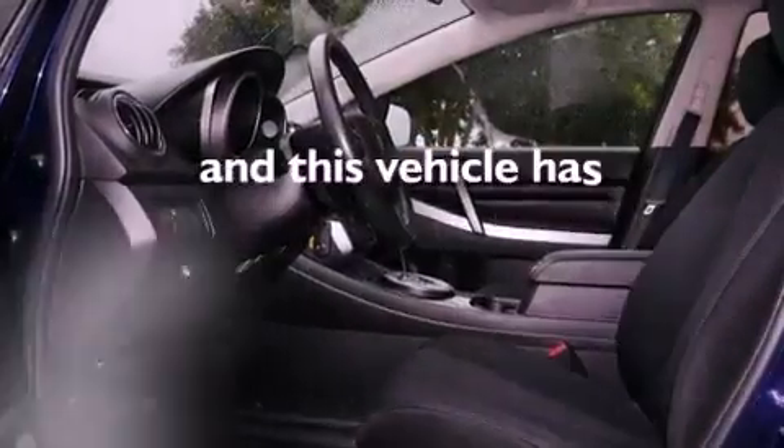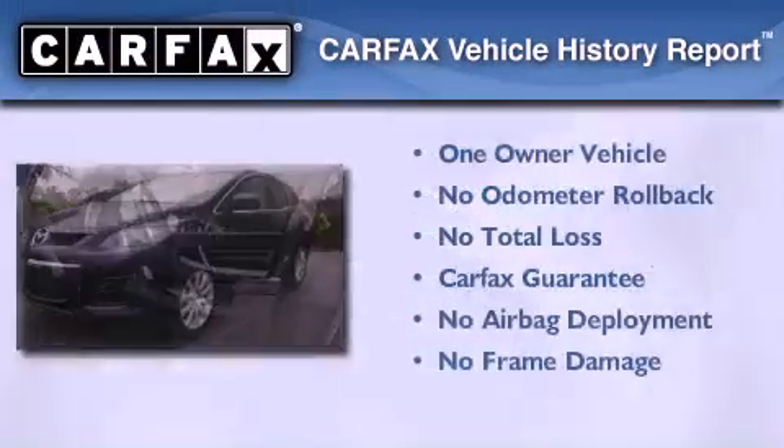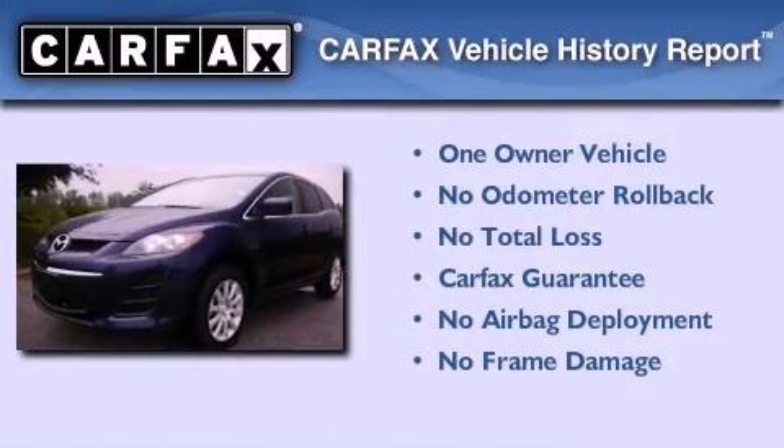This vehicle has fewer than 46,000 miles on the odometer. This Mazda has had only one owner and it qualifies for the Carfax buyback guarantee.